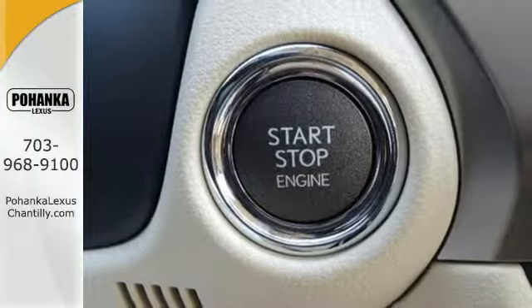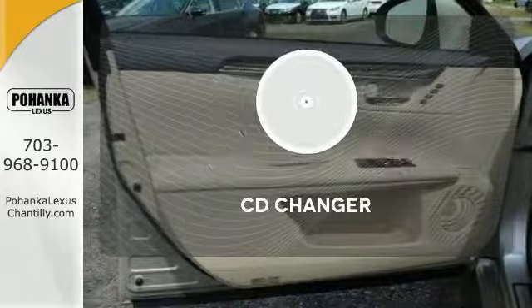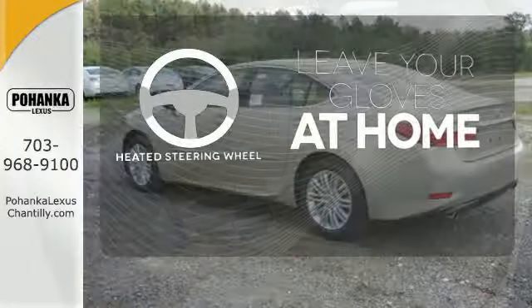Marvel at the smooth lines of the exterior and the generous room for passengers. Stop fumbling for the right album — you have a CD changer. Leave your driving gloves at home thanks to the heated steering wheel.